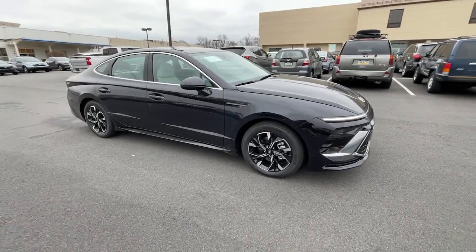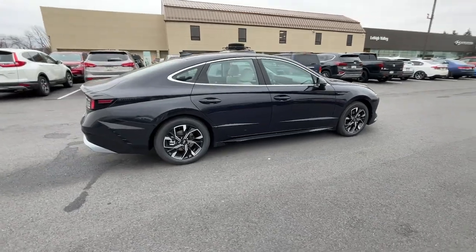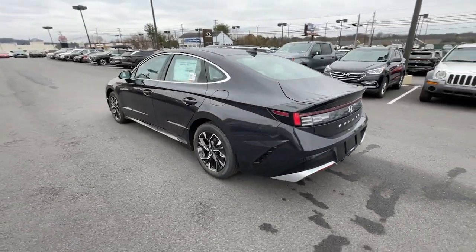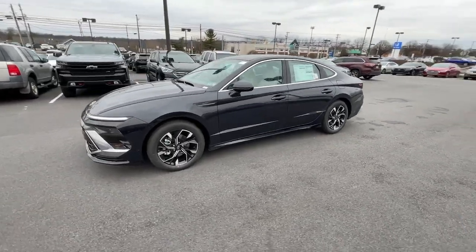This could be the car for you — the 2024 Hyundai Sonata. Get the best of quality, comfort, and convenience in this family-friendly Sonata. This stylish mid-size four-door sedan offers the advanced safety features, smooth performance, and passenger amenities you need to make every drive pure pleasure.